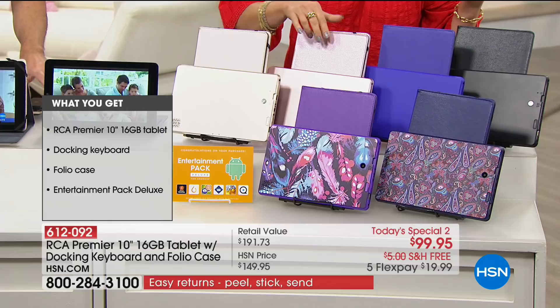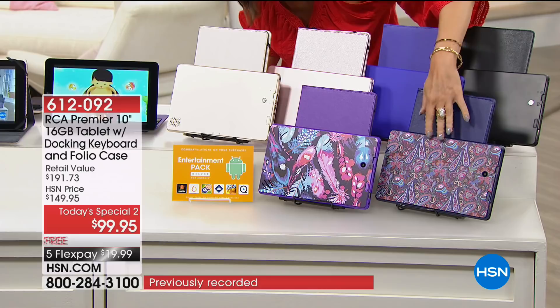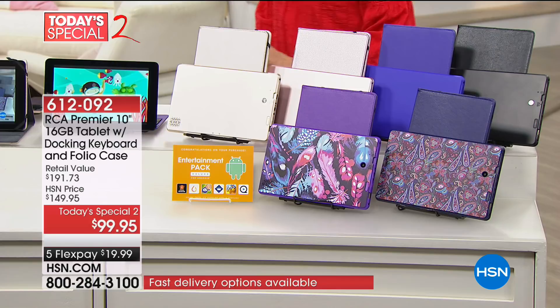Your colors are going to be the gold, rose gold, purple, and cobalt blue. Then we have paisley — that's going to come with the cobalt blue case. We have feather, which is going to be with the purple case. And then we have purple and black up here as well.